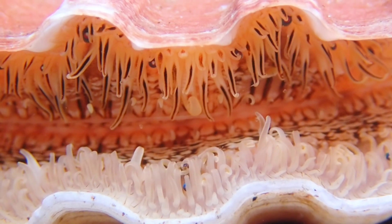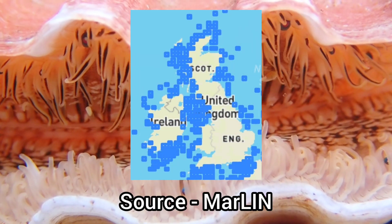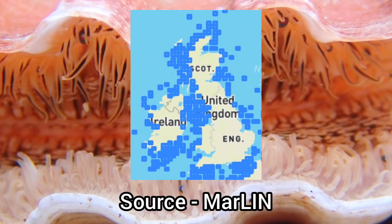The King Scallop is relatively abundant in UK seas, only being absent from a few stretches of coastline.